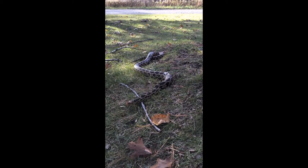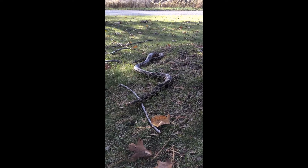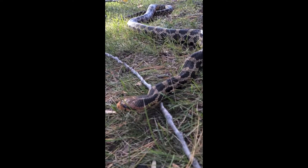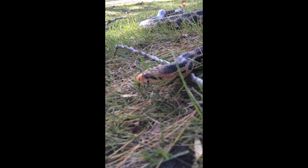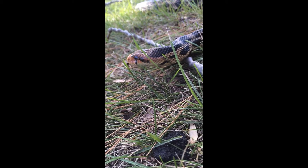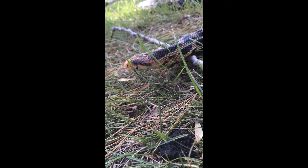Despite the fact that these beautiful snakes are harmless and play an important role in our ecosystem, they are still needlessly persecuted by people who misidentify them or simply misunderstand them. Add in habitat loss and road mortality, and it becomes clear that fox snakes need all of our help.